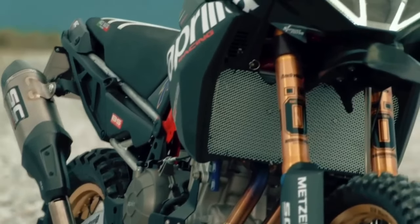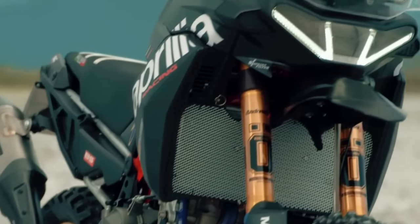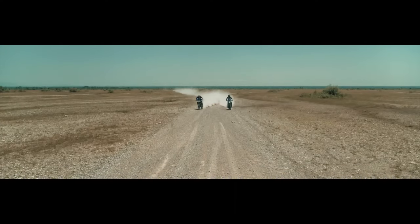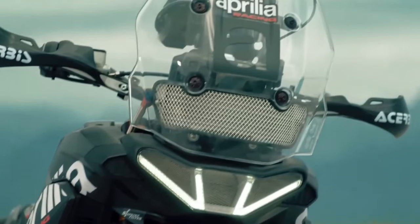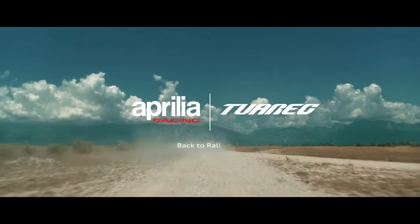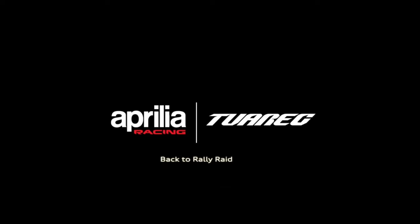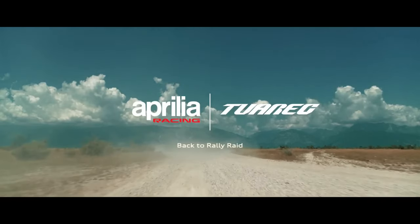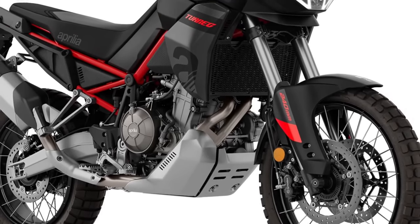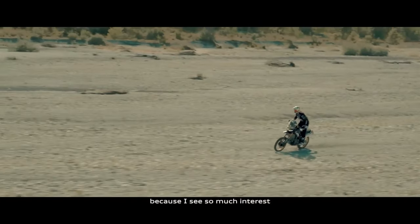For 2024, the Tuareg 660 looks sexier than ever. There are three new shades on offer: Astro Black, Canyon Sand, and Dakar Podium. The first option drapes the ADV in a sinister black livery, while the second comprises a sandy finish on the bodywork. Both have a red finish for the trellis frame to add a pinch of sportiness. The crown jewel is the Dakar Podium livery.